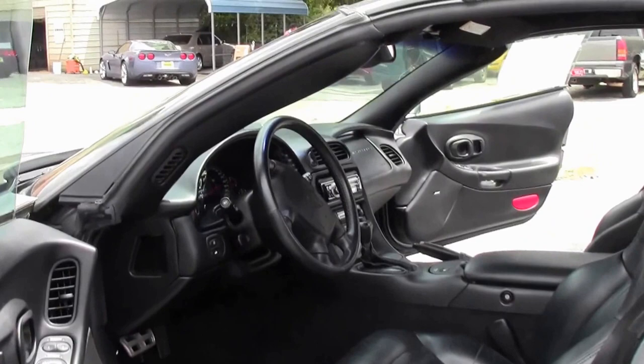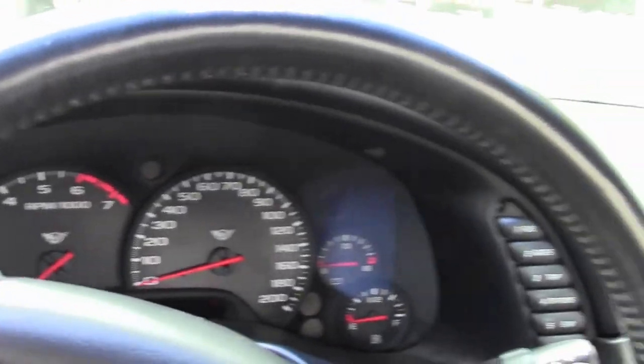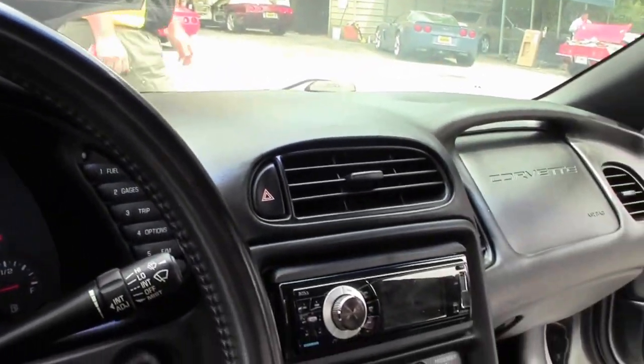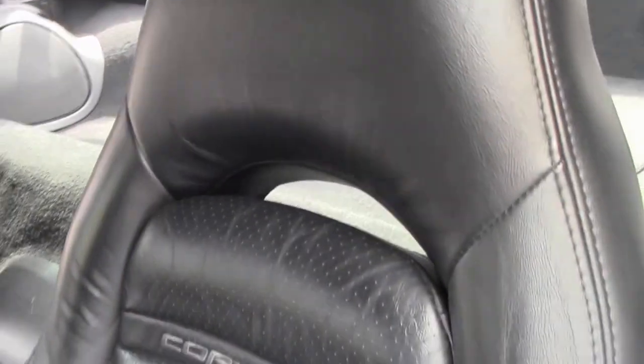Black interior. We'll take a look underneath here to show this car has an aftermarket stereo in it.